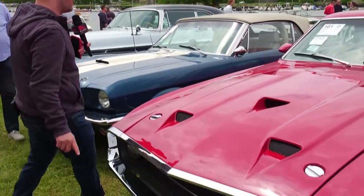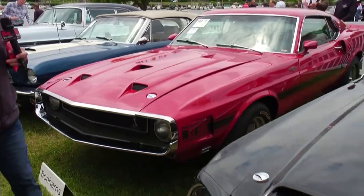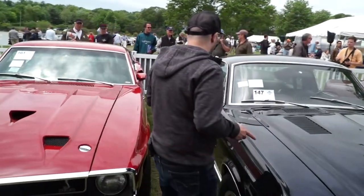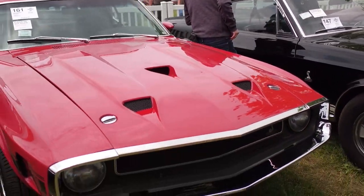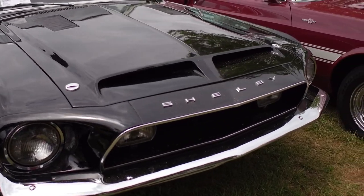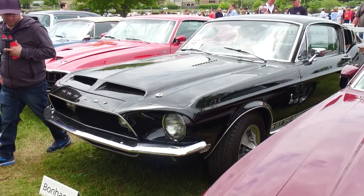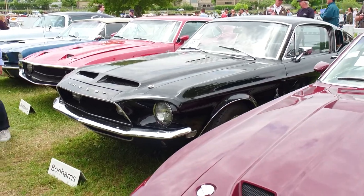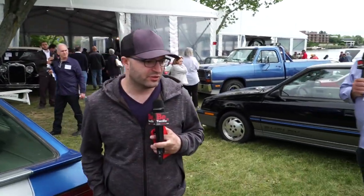Here's a GT500 from '69 — not my favorite year for that. And right here is a Cobra Jet big block '68 with a 350, a manual transmission. It's a little rough but they're looking for it to go somewhere between 80 and 100 thousand — that's a good place to get into one of these. A lot of these cars were originally owned by Carroll Shelby, so they've got that pedigree.